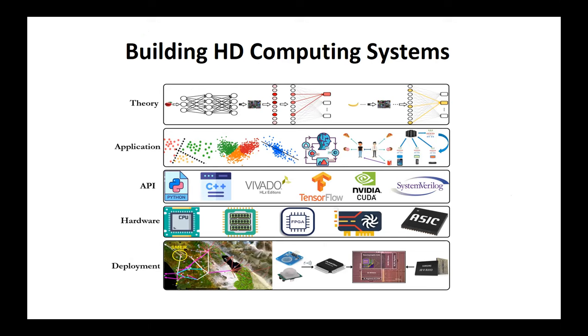We have been building HD computing systems addressing questions in theory, encoding methods, and applications. I want to show you implementations that run on CPU, GPU, FPGA, and have been accelerated in ASIC and in processing-in-memory. For resistive RAM and ASIC, we simulated using 45-nanometer technology. We have also taped out a chip from TSMC in 40 nanometer, and we'll be taping out the next chip in resistive RAM this April.